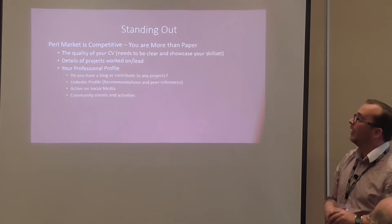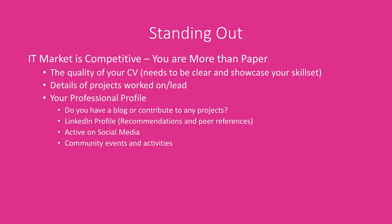Standing out in a competitive market — you need to make sure you're more than what's written on paper. The quality of your CV needs to be clear and detailed. If you've been working 30 years, we don't need to see that you worked in a pub at university. It's more important to put details around projects you've worked on and what you've actually done in your current job. Showcase them. If you've done things in your spare time, like attending an open source conference, put it on your CV — it shows passion, interest, and that this is something you actually want to do. It's all about a candidate brand, a candidate professional profile.